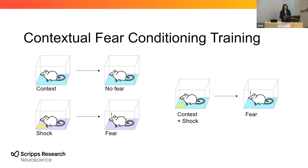This involves three groups. First, the mouse is put into a context that should not elicit a fear memory. Then in a separate group, the mouse is given a shock that does elicit a fear memory. And finally in the third group, the mouse is put into that previous context and given a shock. The goal is to test if the mouse can retrieve that fear memory from the previous context.